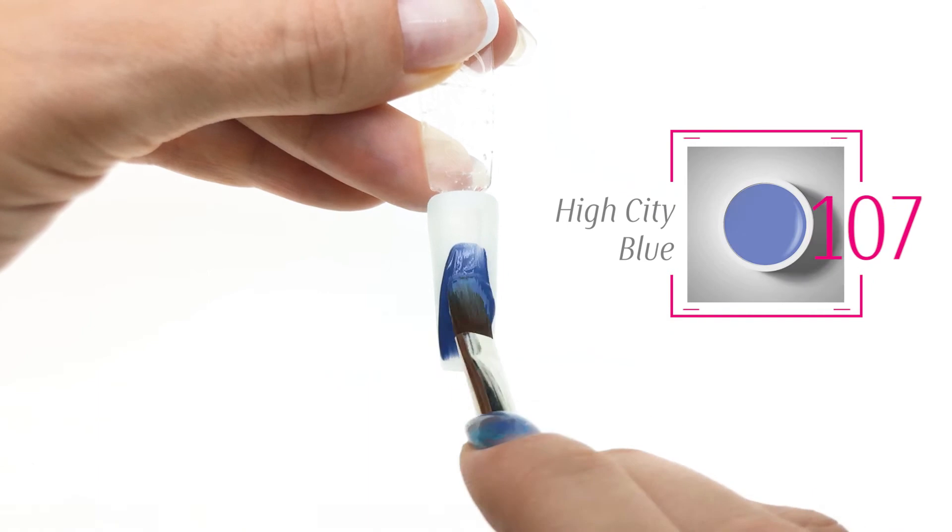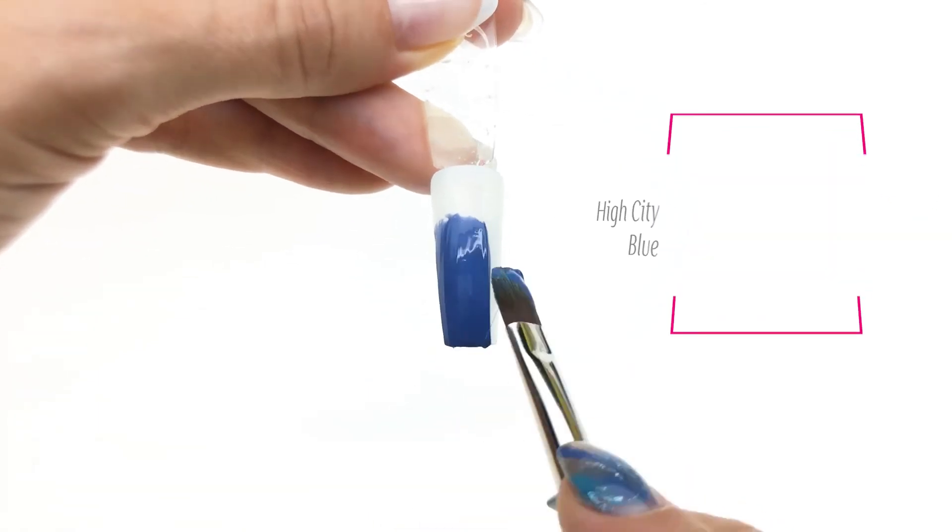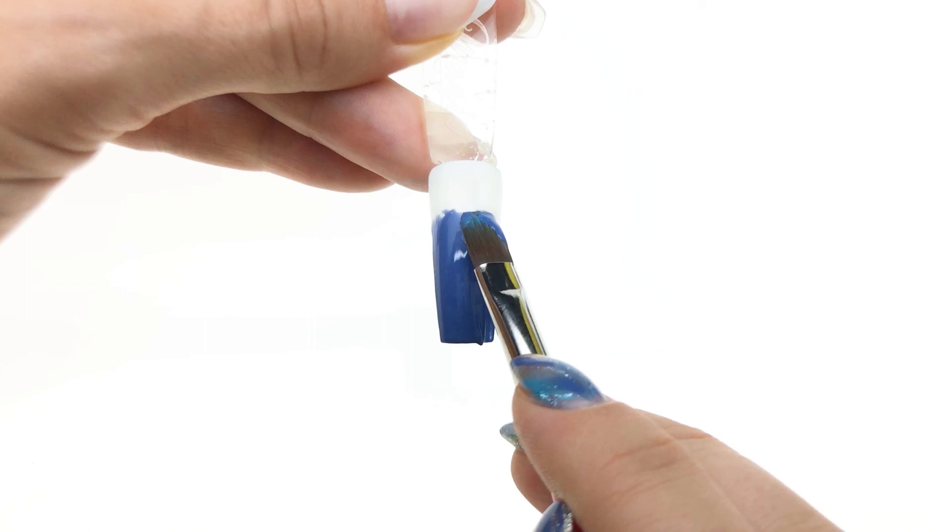Next one is a gorgeous blue. It has some purple in it and some gray as well — one coat coverage.